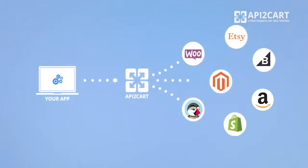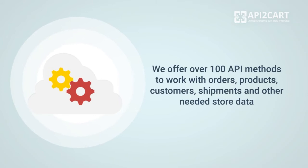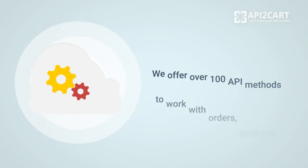Let's take a look at what integration via API2Cart looks like. We offer over 100 API methods to work with orders, products, customers, shipments, and other needed store data.